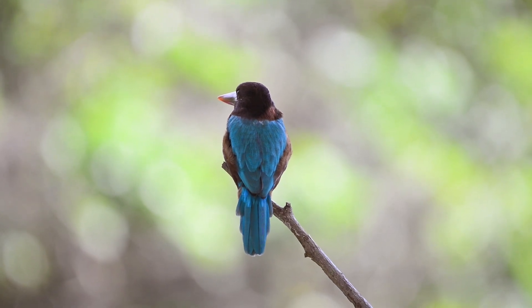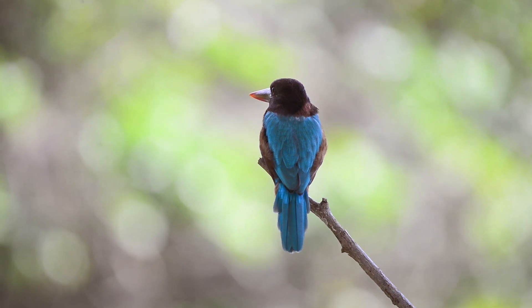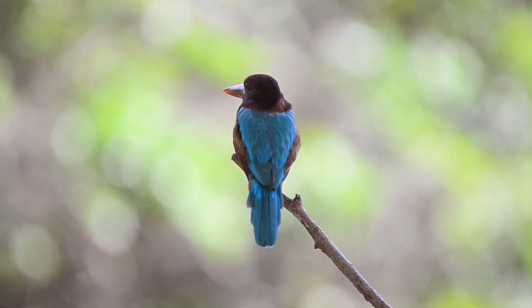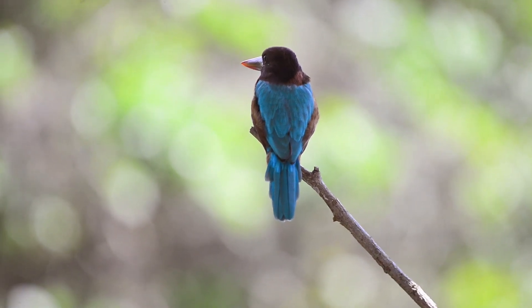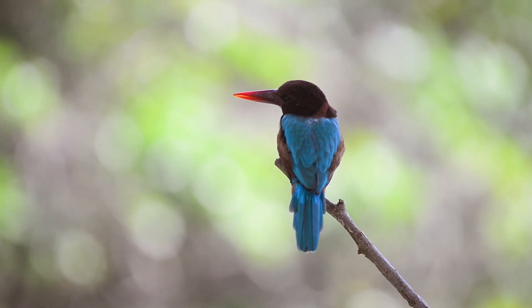White-throated kingfishers are common around agricultural areas, swamps, marshes, ponds, lakes, and canals. They are also not totally reliant on aquatic habitats, so they can also be found in dry forests and parklands.